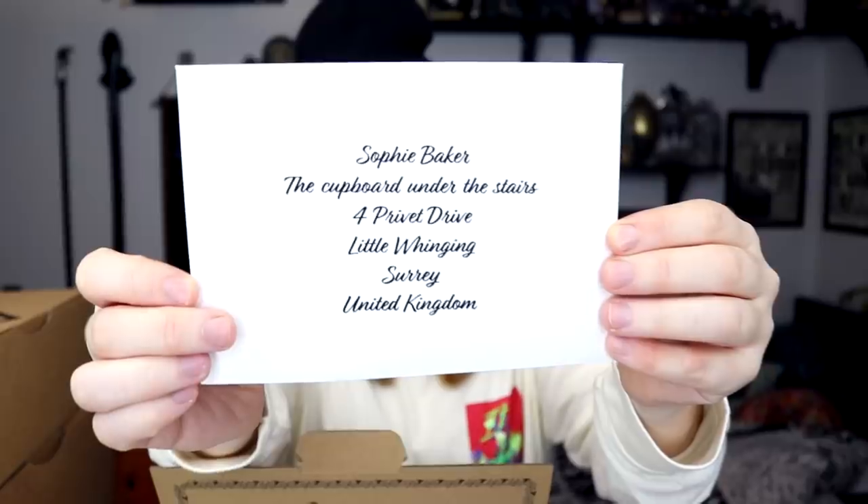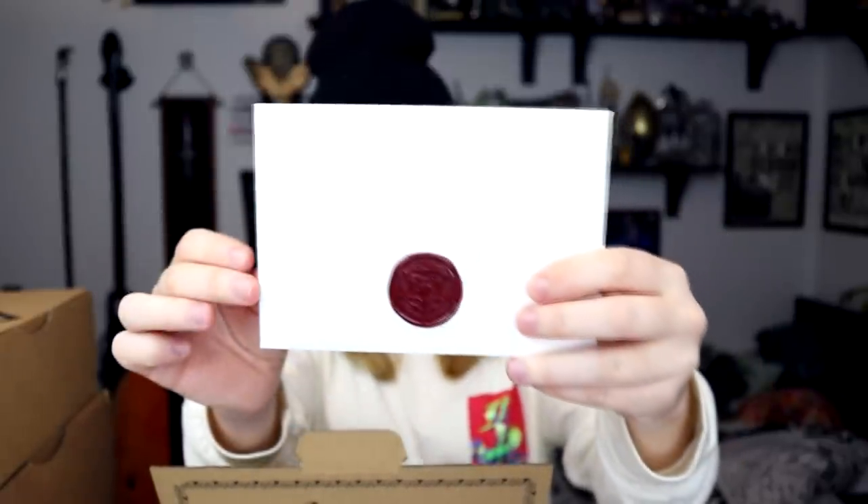It's got this on it — it is personalized! We like personal stuff here. Let's open it up. Have I been accepted? I've been accepted, finally! 'Dear Sir Baker, we are pleased to inform you that you've been accepted to Hogwarts School of Witchcraft and Wizardry.'